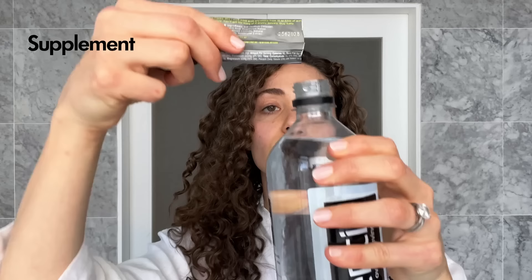My next step is skincare. I'm very much an inside-out kind of person. I'm going to start by hydrating with water — I'm going to use this element packet.